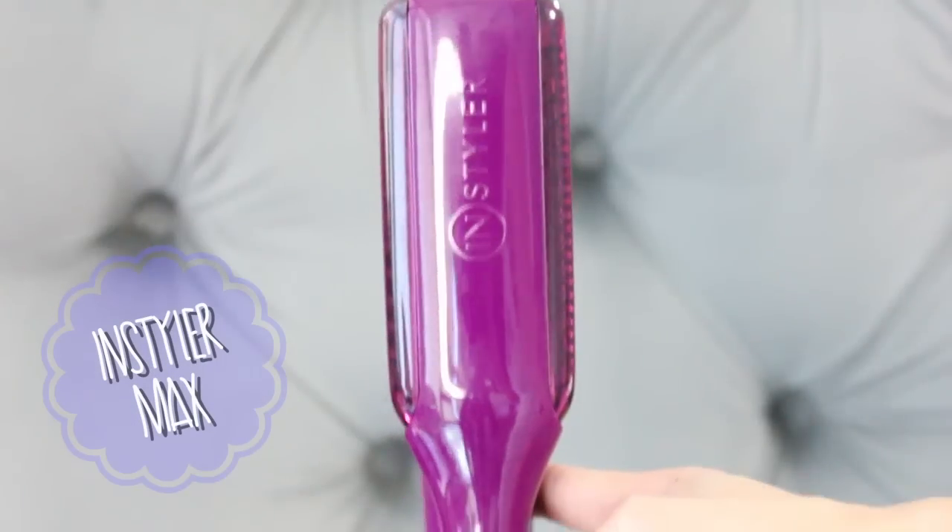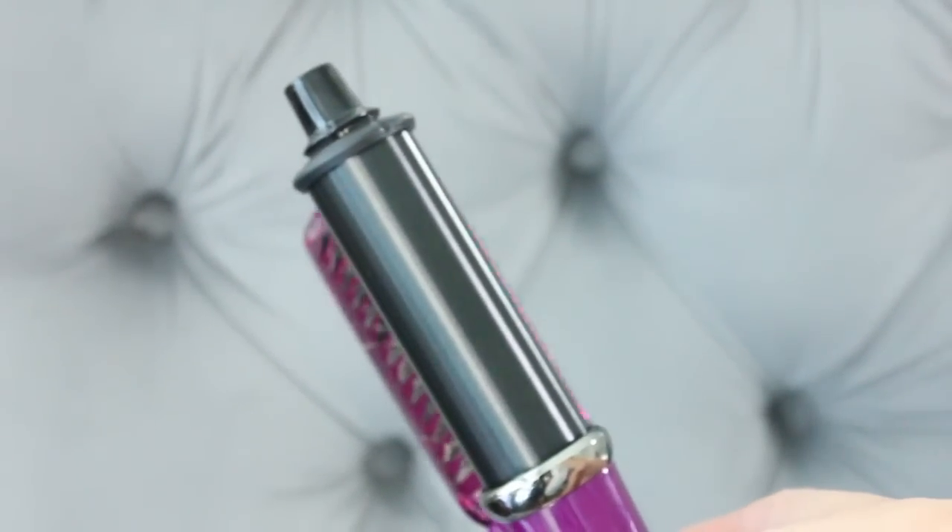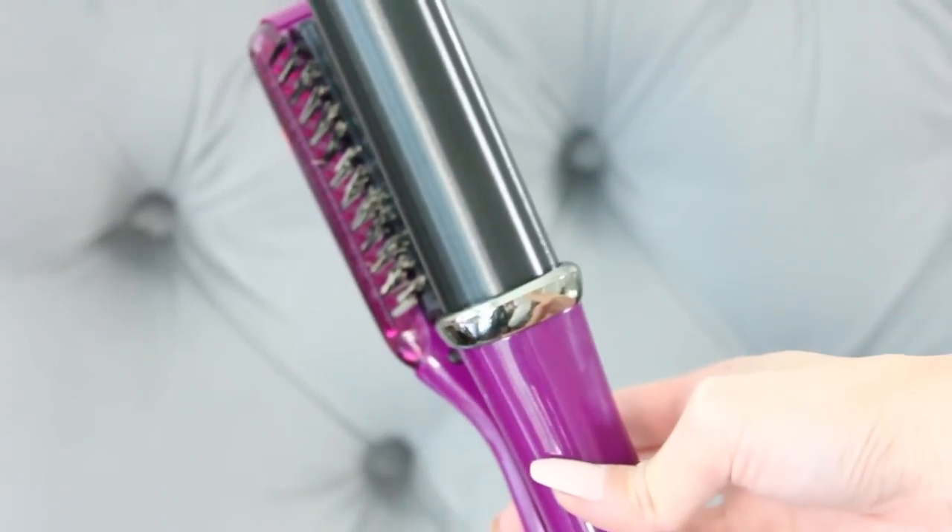So this is 7 wefts of hair extensions clipped into my hair and my ponytail has like tripled in size. I've recently been really into wearing my hair very sleek and straight especially with these extensions. So now I'm going to take my Instyler Max and smooth over the hair to give it some shine and volume.